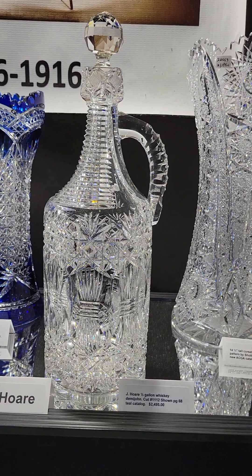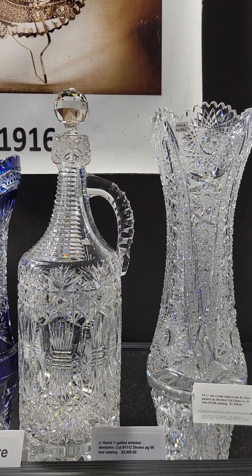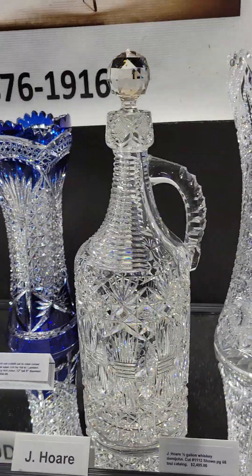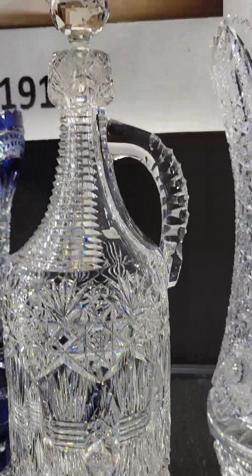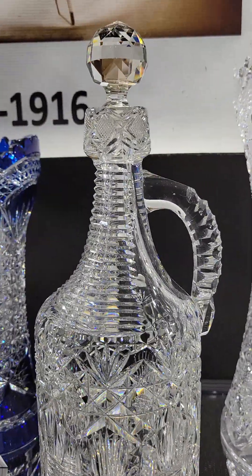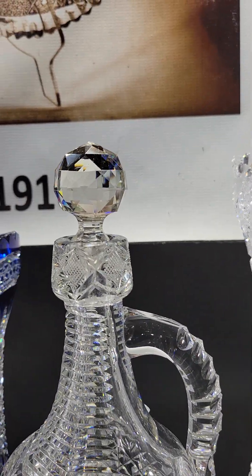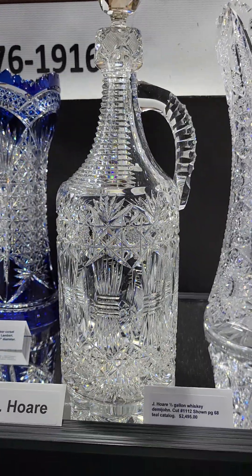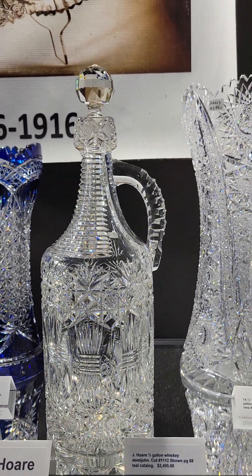Here's a great half-gallon whiskey jug cut in pattern 11-12, shown on page 68 of the teal J. Hoare catalog. Really nice cutting. Thick double cut handle, step cut neck, and pattern cut collar. It has the original stopper. It is $2,495.